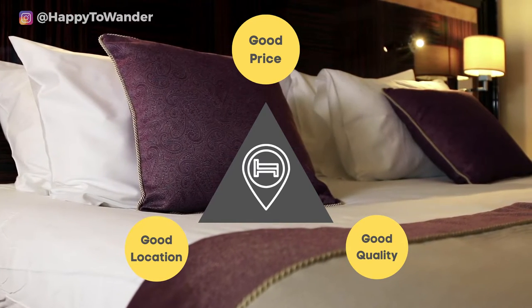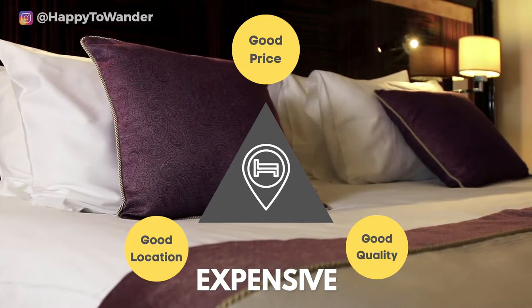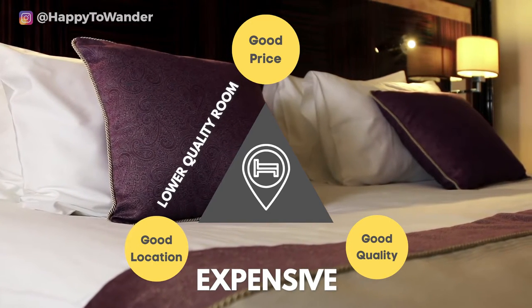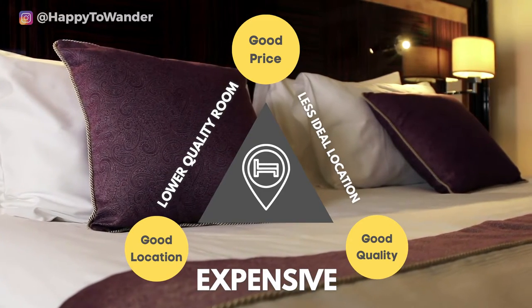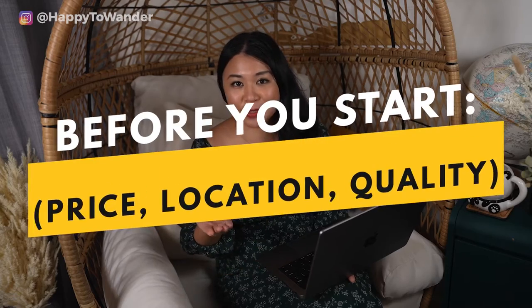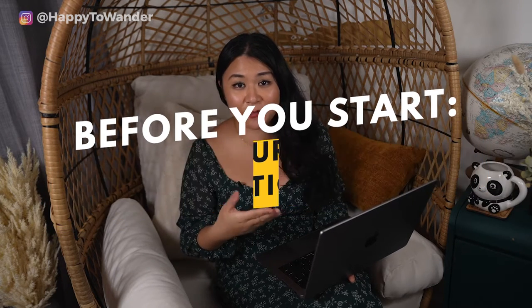If it's a good location and good quality it'll probably be very expensive. If it's a good price and location the room is most likely not going to be the best. And if it's a good price and good quality you're probably not going to be in the center. So before you start searching, be sure to look into what your main priority is because that's going to give you a lot of clarity moving forward.